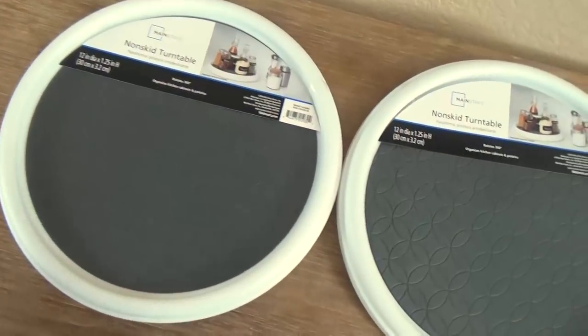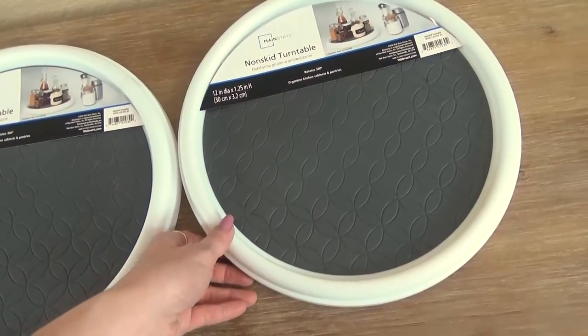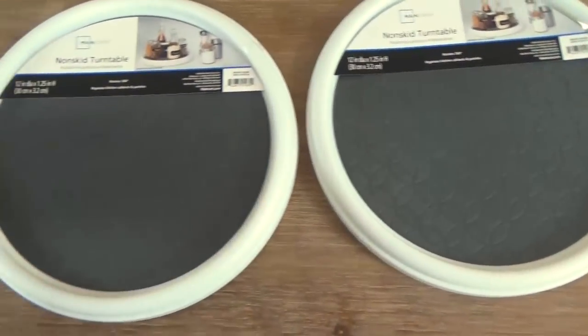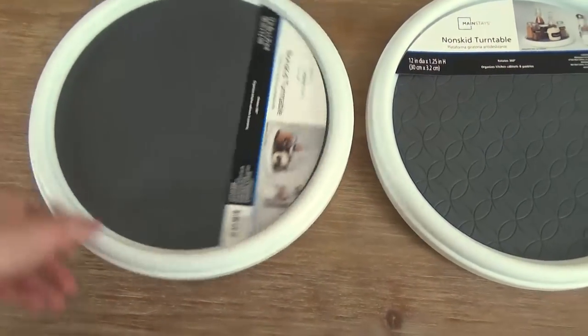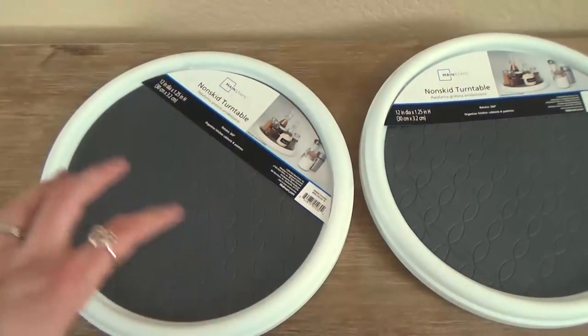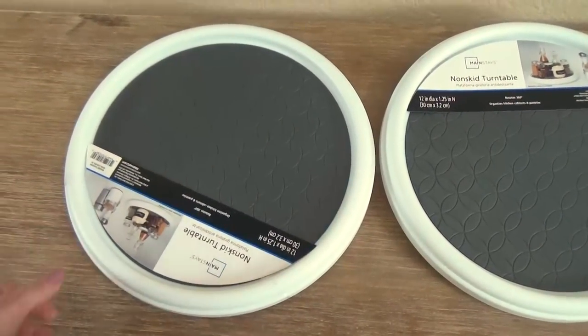Next in the practical but still really cool category, I have these non-skid turntables. These are great for organizing in cabinets, but what I'm actually going to do is put them in my fridge so I can put all my condiments on there and easily rotate them so they're not lost in the back of my fridge.